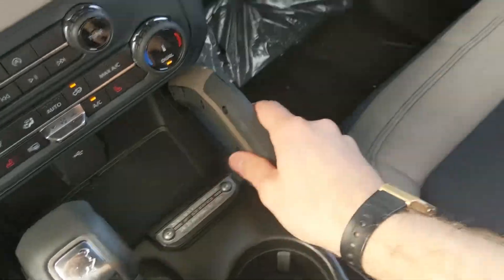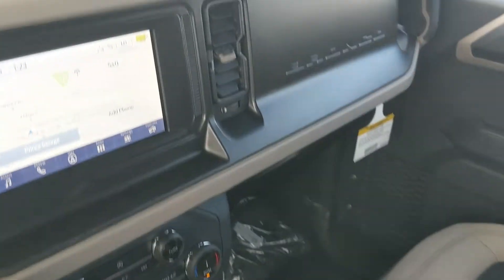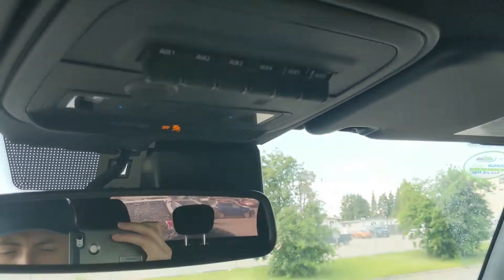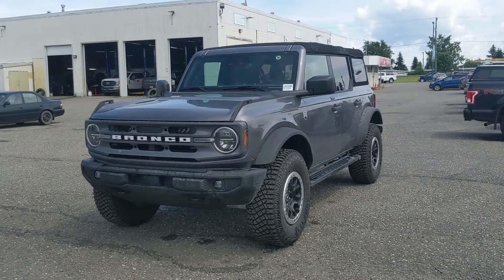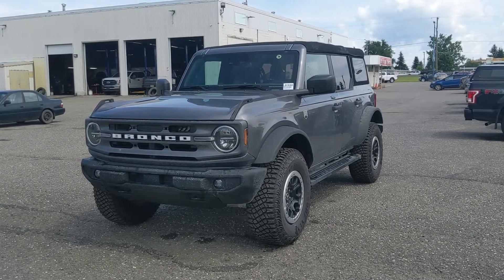You have grab handles here and on either side so you can hold on when going over bumps. Up here you have six upfitter switches which can be wired up however you please. That should cover our look at the interior. If you're interested, come visit us at Prince George Ford, pgford.ca, or call 250-563-8111. Have a nice day!